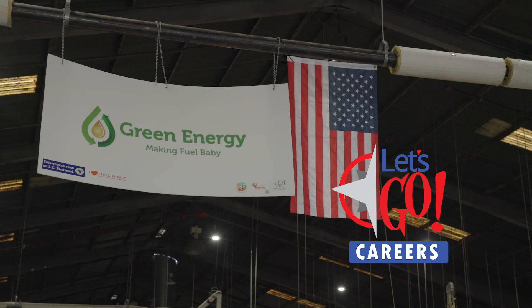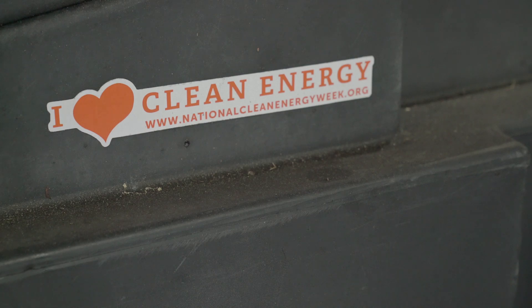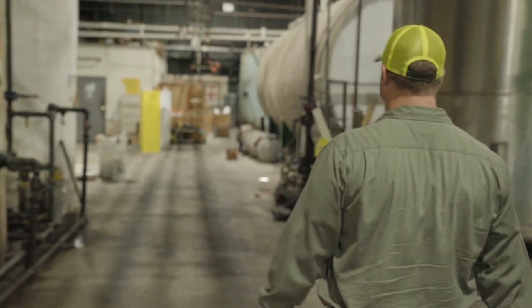If you're interested in the biofuel industry, that's the most important thing — do you want to do this and how do I get into this? It really starts with that desire and that passion.